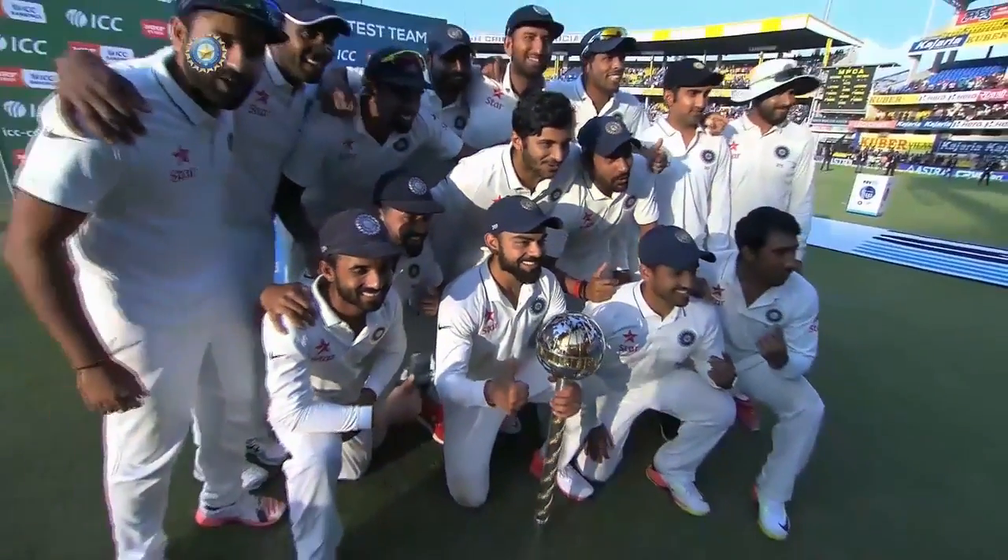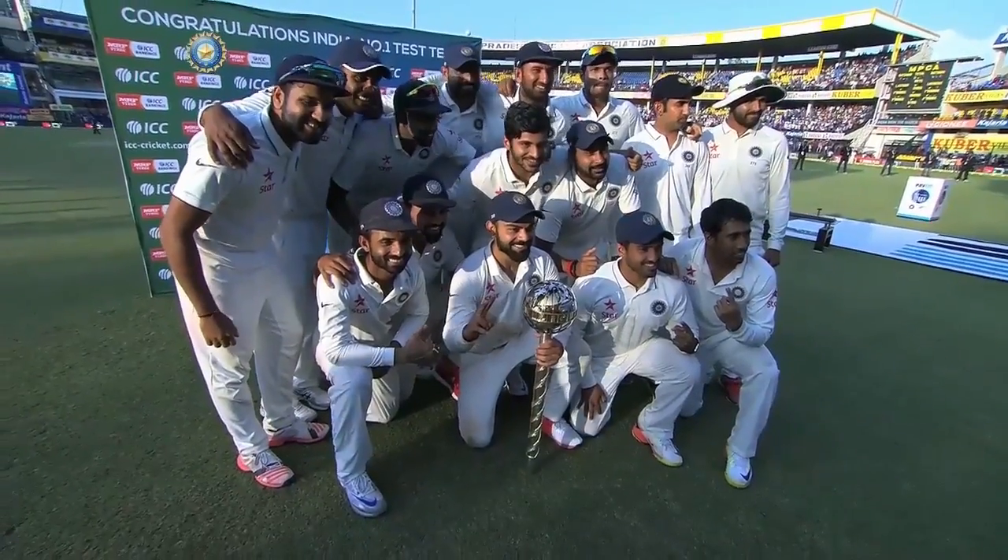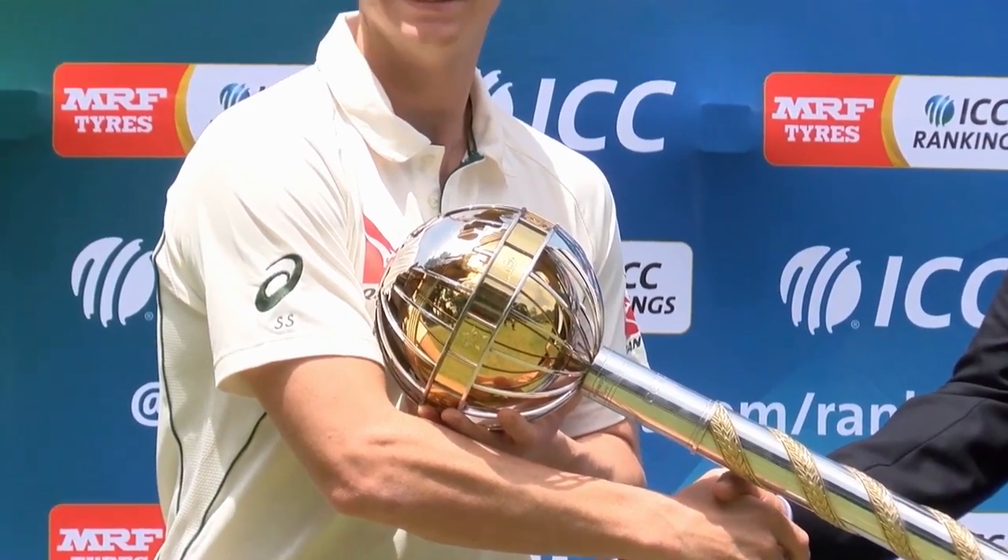The team with the highest rating is then ranked as number one in the world, and holds the ICC Test Championship mace.